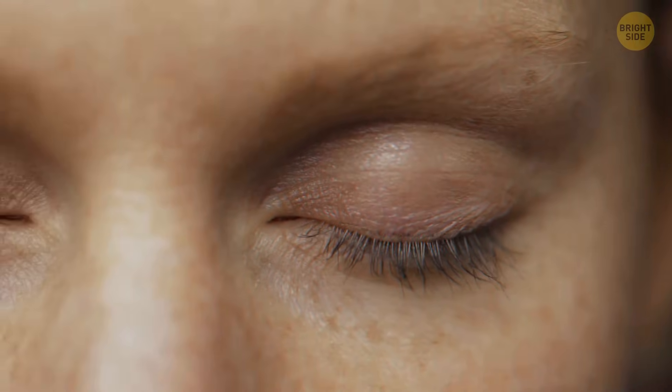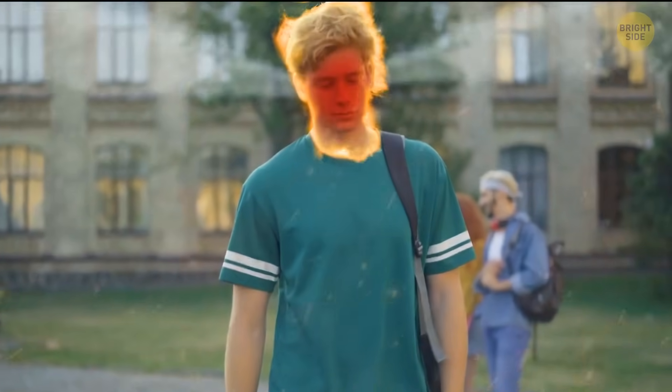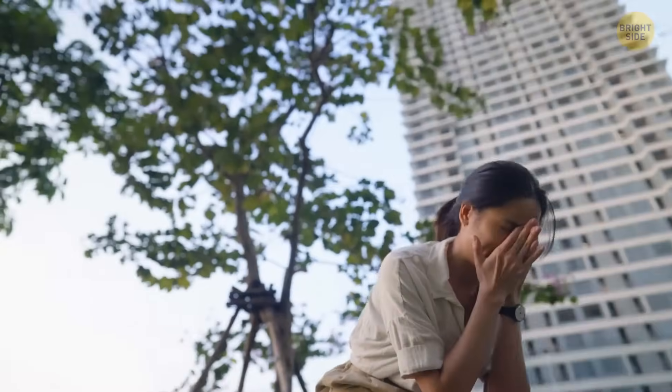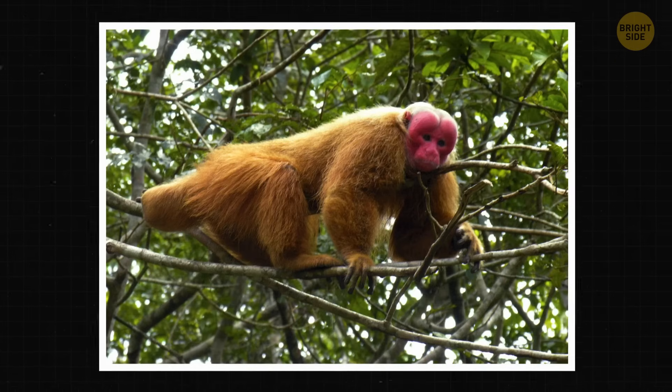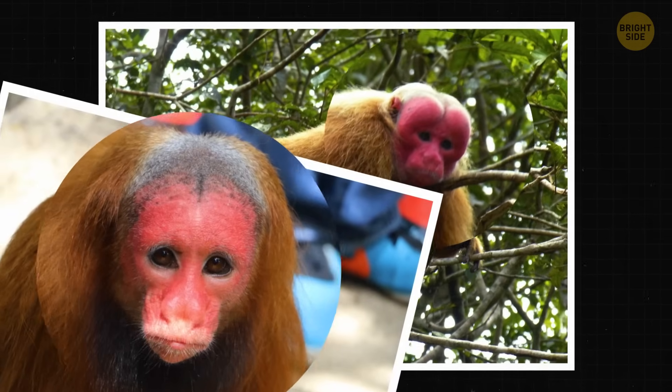Some body tricks distinguish us from the rest of the animal kingdom. For instance, humans are the only animals capable of blushing — we've got the exclusive rights to this rosy-cheeked phenomenon. When we find ourselves in an embarrassing situation, our blood vessels dilate, giving us those blushes. Embarrassment is a complex emotion all about understanding what others think of us, which may be too advanced for other animals. Interestingly, bald uakari monkeys can also blush, but not in the same sense — for them, it's a show of good health.